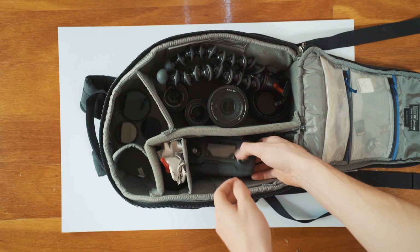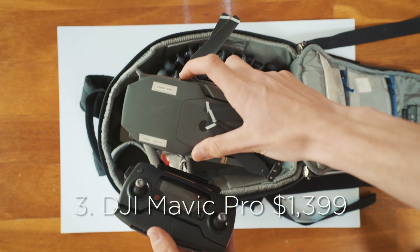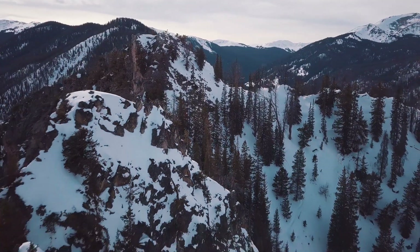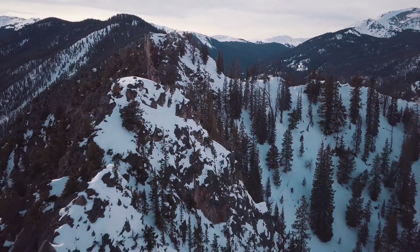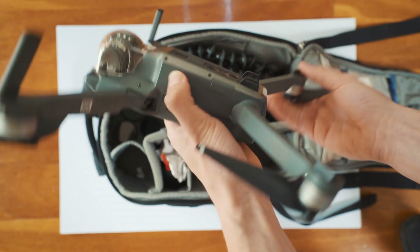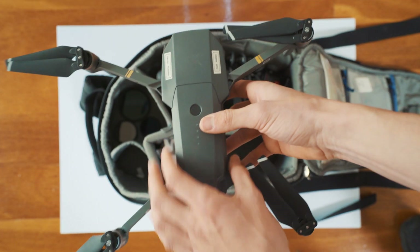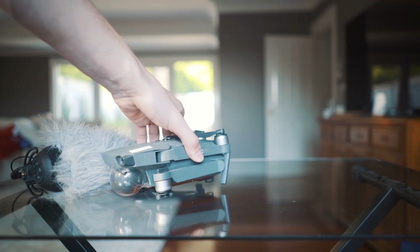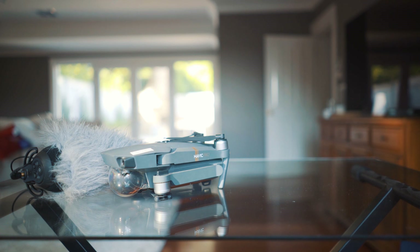Third thing is the DJI Mavic Pro. This is easily 100% the best drone I've ever owned. I used to have an Inspire back in the day, and it was just too big and really hard to carry around. The Mavic is amazing because it folds up to the size of a water bottle, and I can actually fit it in my camera bag, which makes it so much more convenient — especially if you're doing a lot of traveling. I highly recommend the Mavic Pro.